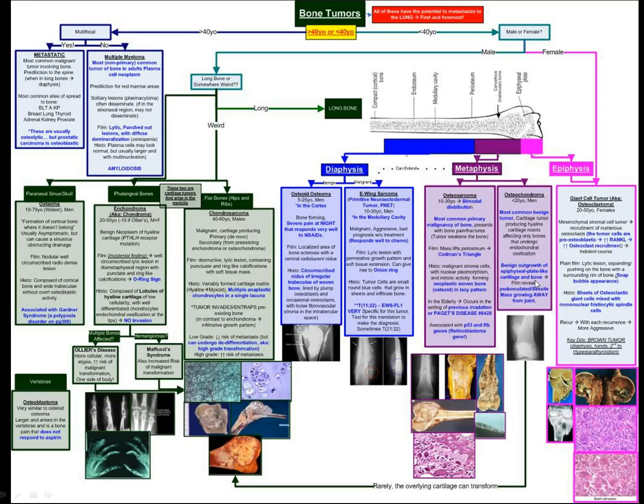If it's on the very tip — the epiphysis — it could be a giant cell tumor, which is more common in females. These are the giant osteoclast cells at the end of the bone. And in what I call the weirder bones, like the paranasal sinuses, it could be an osteoma, which is associated with Gardner syndrome.